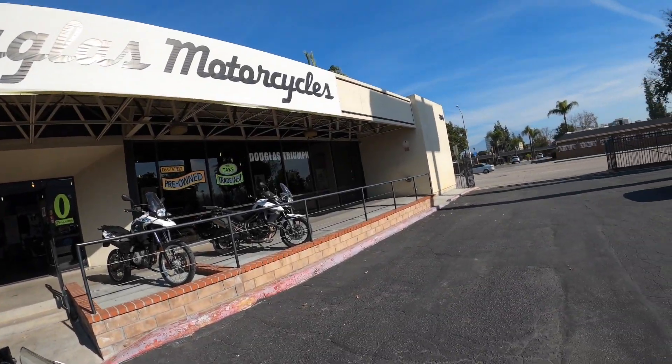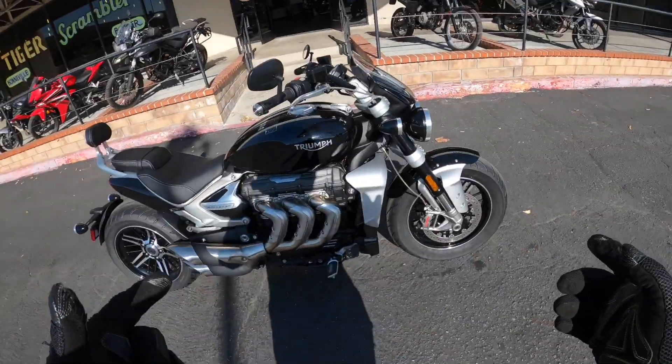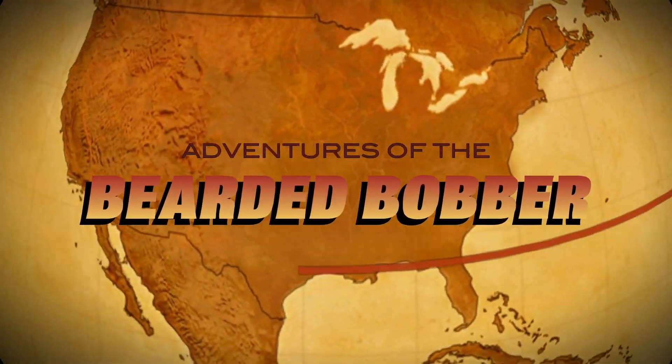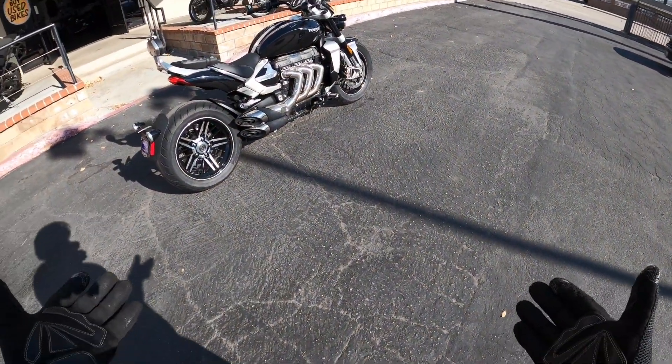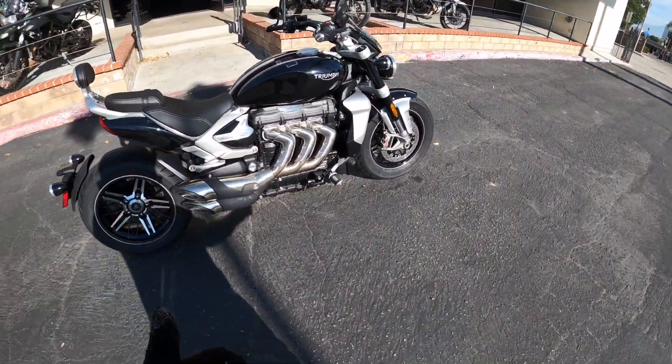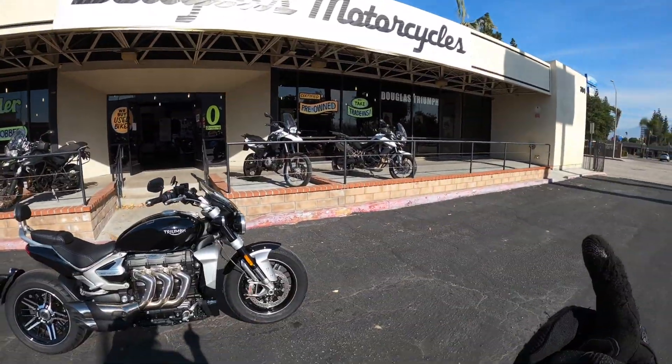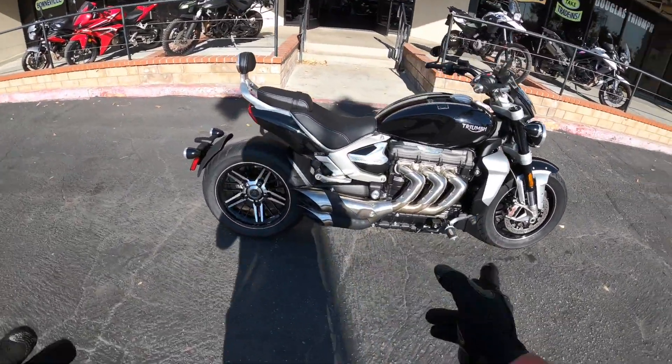Hey, you want to ride a Rocket 3, you son of a bitch. I'm in. Guys, look at this — I was at the IMS show, got to see one of these in person for the first time, and we're over here at Douglas Motorcycles taking us out right now. Let's go.